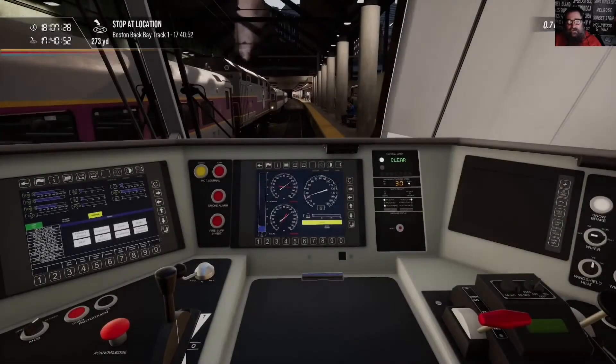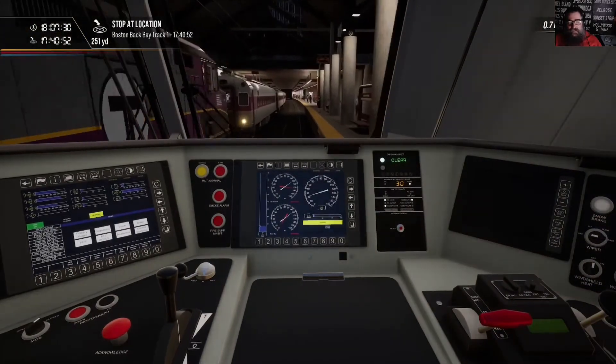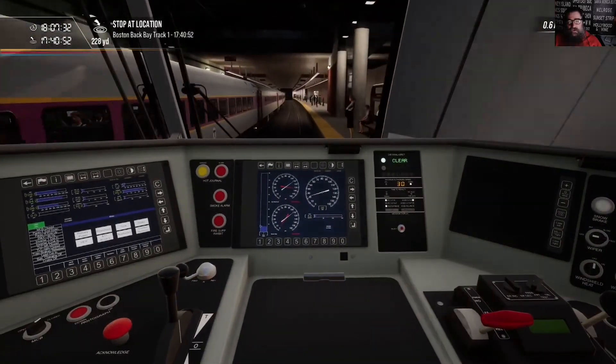So we're coming into a station here and the alerter's flashing. Acknowledge the alerter — all done.